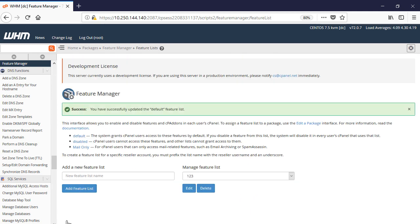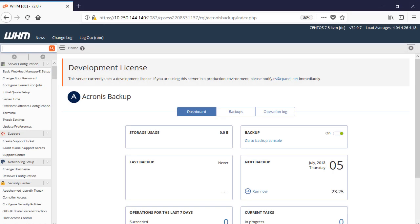That's it with the settings. Let's have a look at the capabilities of the Acronis Backup plugin from the viewpoint of the WHM Administrator. Along with amending the automatic backup plan via the backup management console, the WHM Administrator can perform server backup and recovery operations on demand.